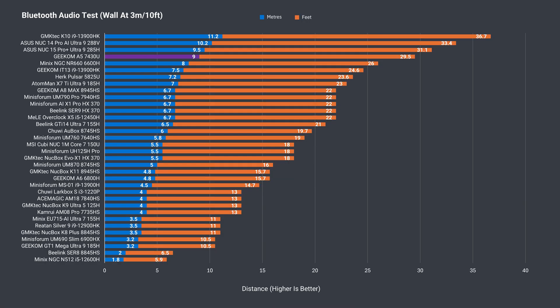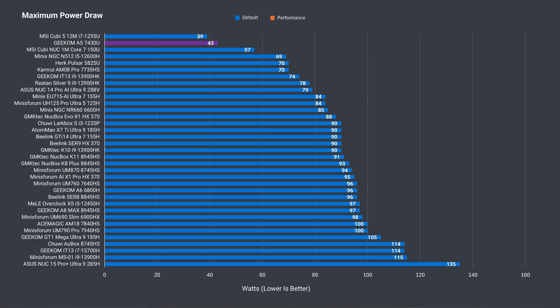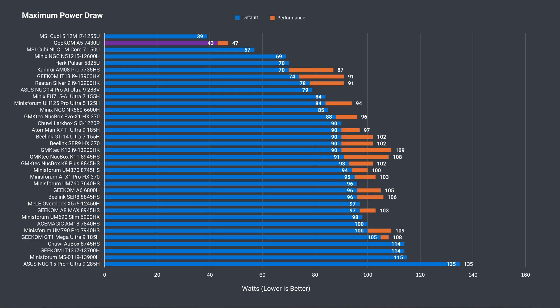Geekom minis have had issues in the past with Bluetooth range, but the A5 is the best performer yet at 9m or almost 30ft. Wireless range is also fine, tested with a 5GHz band at 12m or 39ft, with no connection issues reported by the Valorant client during a full game. The A5 has very impressive idle power draw at just 6 watts, and the maximum power draw is very low at just 43 watts. Increasing the power limit only added an extra 4 watts, compared to 70 watts for the 5825U — this mini has better efficiency.